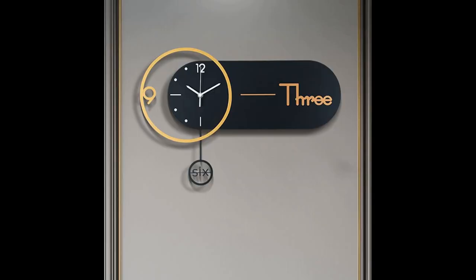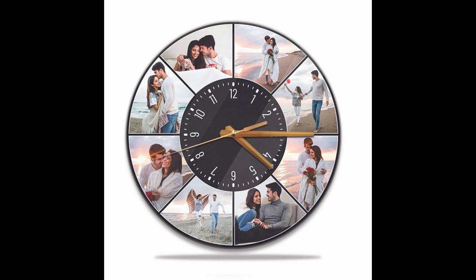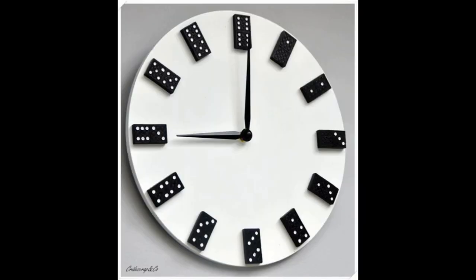The 3-color clock designs are very amazing and awesome. The luxury clock designs are very nice. The picture elbow clock designs are very amazing.